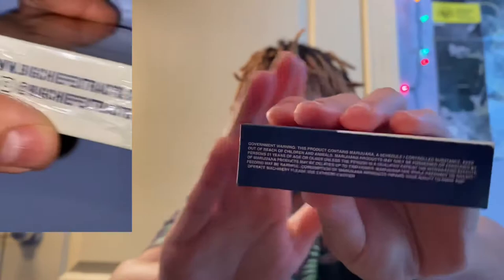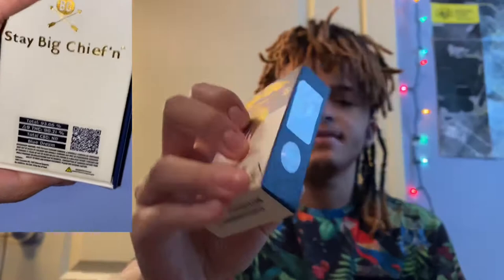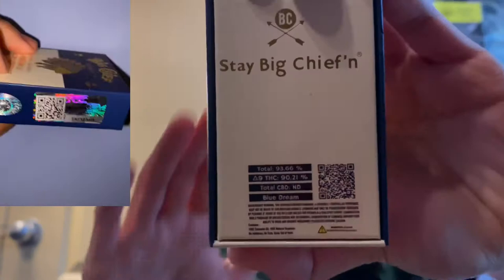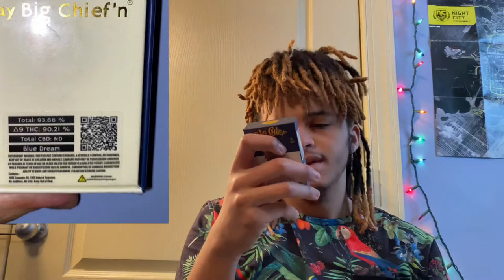The lab results code for this Blue Dream is TA7XEXPA. It does have your Big Chief sticker right there on the back. It says 'Stay Big Chiefing' and lists the total percentage — the Blue Dream is 93.66% total THC, delta-9 is 90.21%, and CBD is not detected.